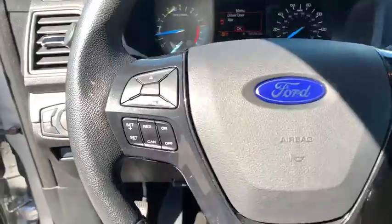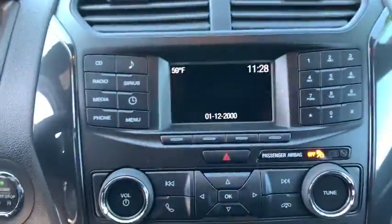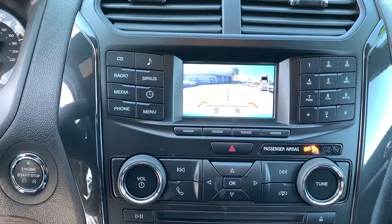Compass, security system, CD player, electronic stability control, fog lights, overhead console, brake assist, remote keyless entry, panic alarm.